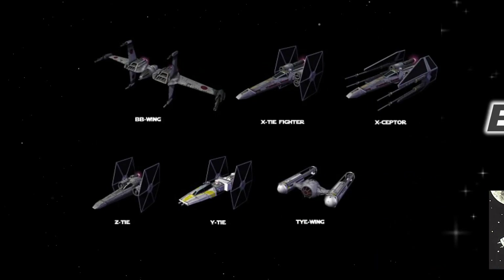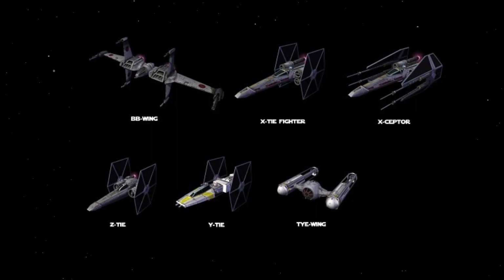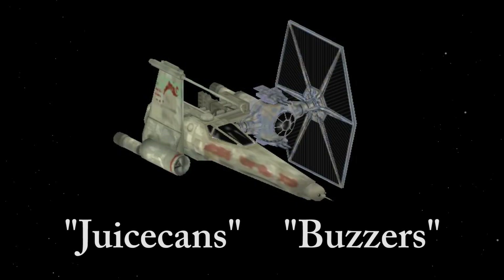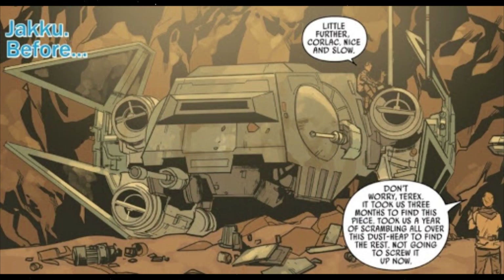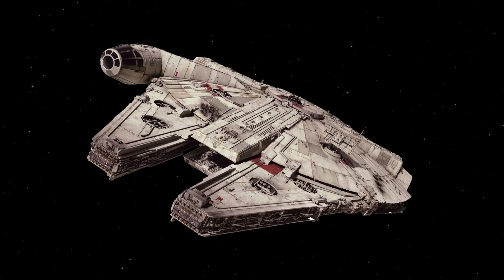The term 'ugly' was used for starfighters or ships that were cobbled together out of whatever ship parts were laying around, or to fuse the capabilities of two different ships into one. There were several different ships in Legends designated as uglies, also known as juice cans or buzzers by the pirates and smugglers who flew them. Most were used when groups couldn't afford new ships or had to use parts scrapped from crashed or parted-out vessels. These ships were most often produced by independent shipyards throughout the galaxy, though many came out of the Corellian system where the YT series of freighters originated.